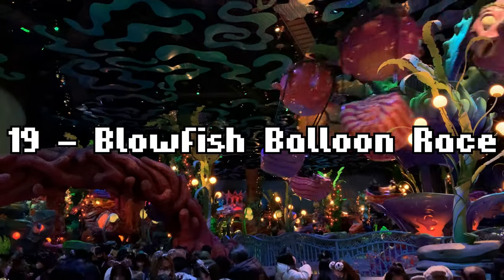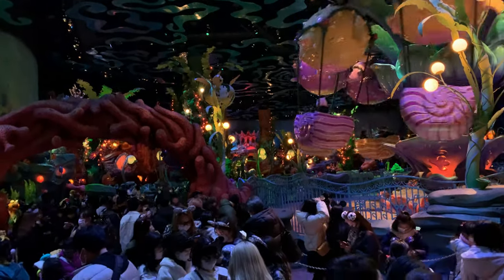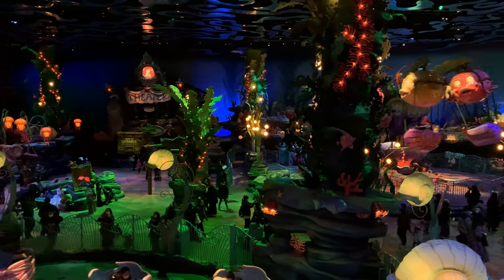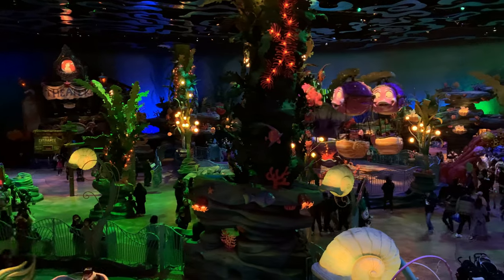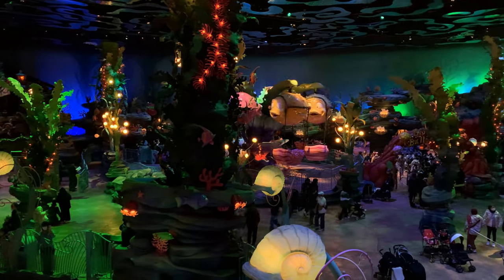Number 19 is Blowfish Balloon Race. Finishing off our trio of indoor rides in Triton's Kingdom, the Blowfish Balloon Race is similarly lacking in thrills, but does have the advantage of offering some elevated views of the area, as well as the adorable designs of the Blowfish themselves. It also has a nice pizza smell from Sebastian's Calypso Kitchen next door.